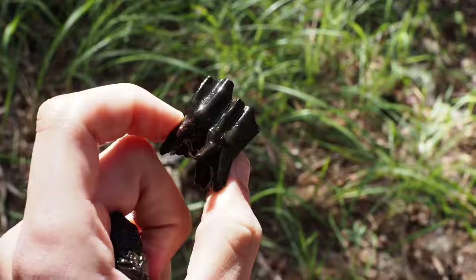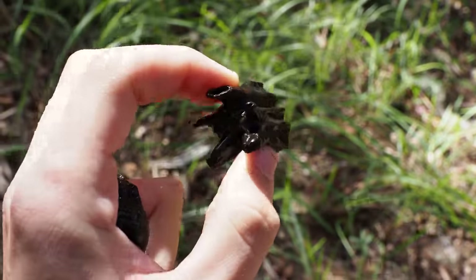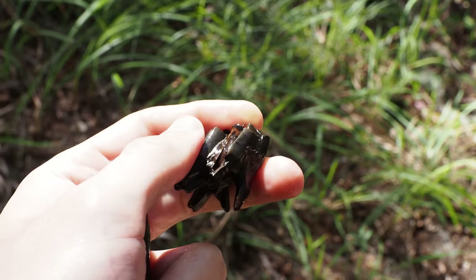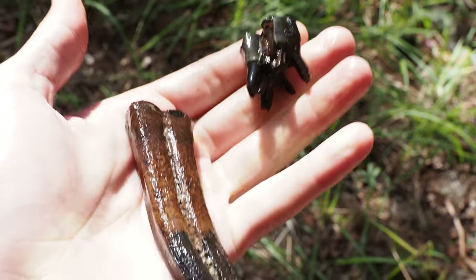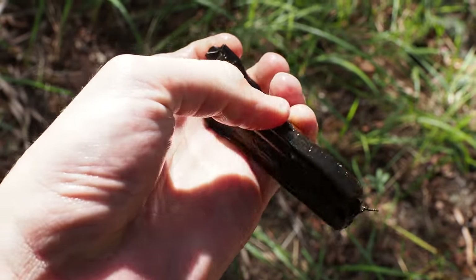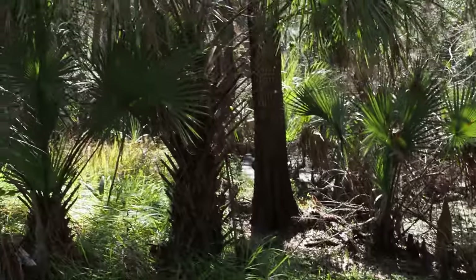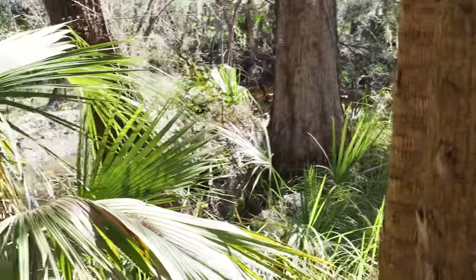Not a bad start. That's a nearly perfect camelid tooth — really good roots, just one little chip in the enamel. After that we got a sweet Ice Age horse tooth, incredible shape. That's a good start to the day and it's got me hopeful to figure out what might be further down the river.